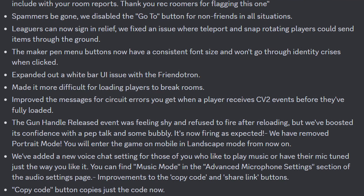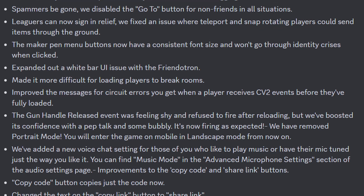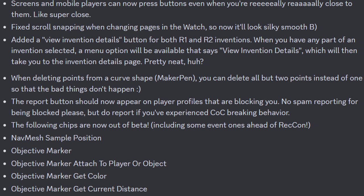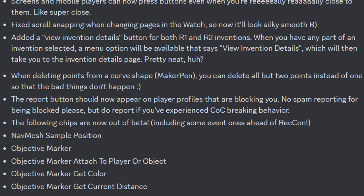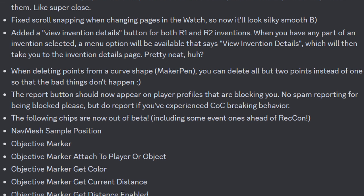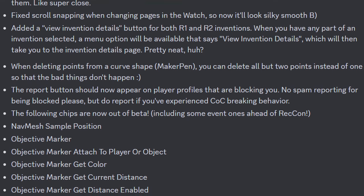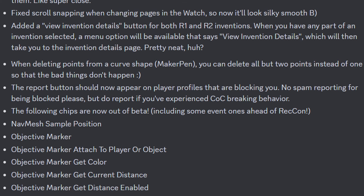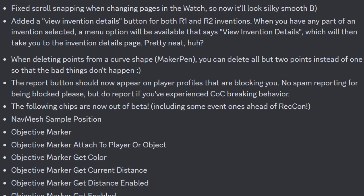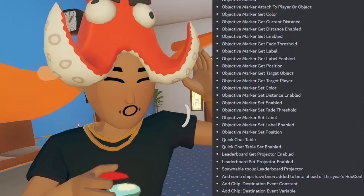They've now added a new voice chat setting — Music Mode — for those of you who like to play music or have their mic set just the way you like it. You can find Music Mode in the advanced microphone settings section of the audio settings page. They also made improvements to the copy code and share link buttons, changed the text on the copy link button to 'share link.' Screen and mobile players can now press buttons even when they're really close to them. Fixed scroll snapping when changing pages in the watch so now it'll look silky smooth. Added a new view invention details button for both Rooms 1.0 and Rooms 2.0 inventions. When deleting points from a curve shape MakerPen, you can now delete all but two points. The report button should now appear on player profiles that are blocking you — but no spam reporting please. These following chips are now out of beta.